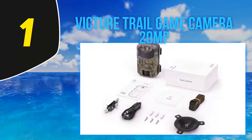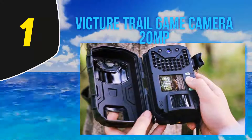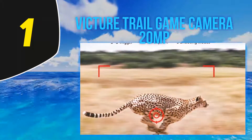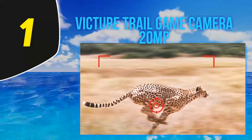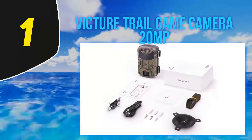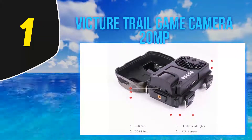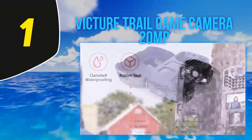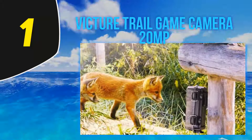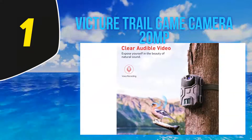And at number 1, the Victure Trail Game Camera 20MP is perfect for rainy climates. Being IP66 certified, its waterproof cover makes it suitable even in tropical rainforests and prevents the lens from getting misted. It takes 1080p HD video with sound and offers 16MP resolution with a trigger speed of 0.5 seconds. Its automatic day and night sensor ensures vivid images at all times. Its 940nm 38-piece no-glow IR LEDs provide clear nighttime images and wider visibility without spooking animals. For continuous shooting, it features a PIR sensor with adjustable sensitivity, 60 feet of visibility range, a 90-degree angle, and four main working modes: photo only, video only, photo and video together, and time lapse.